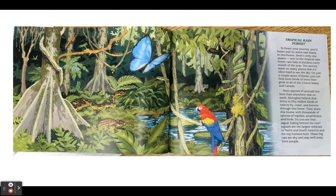Tropical rainforest. To finish your journey, you'd better pull on some rain boots. In this biome, there's only one season: wet. Rain falls in buckets every month of the year. The storms water so many plants that it's often hard to see the sky. On just a couple of acres of forest, you can find more kinds of trees than grow in all of the United States and Canada. More species of animals live here than anywhere else on Earth. Biologists believe that 30 to 50 million kinds of insects fly, crawl, and burrow through this forest. They share this biome with thousands of species of reptiles, amphibians, and birds. Do you see that jaguar hiding behind the tree? Jaguars are the largest wild cats in North and South America and the top hunters here. These big cats are shy and stay well away from people.